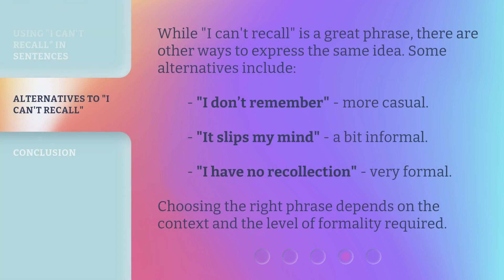While 'I can't recall' is a great phrase, there are other ways to express the same idea. Some alternatives include: 'I don't remember' — more casual; 'it slips my mind' — a bit informal; and 'I have no recollection' — very formal. Choosing the right phrase depends on the context and the level of formality required.